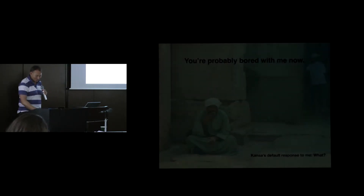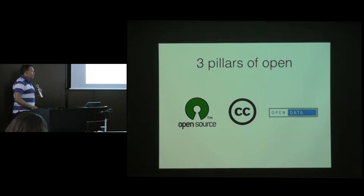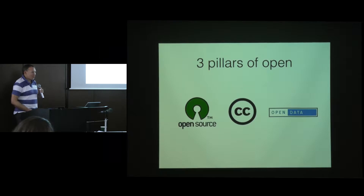So you're probably quite bored with me now if you've been talking to me. My default view when I start speaking is that no one understands me, so if you can't understand me, do say so and I'll slow down. I'm going to talk about three pillars of openness that I have for the British Museum, or try to aspire to, and that's using open source, open licenses, and open data.